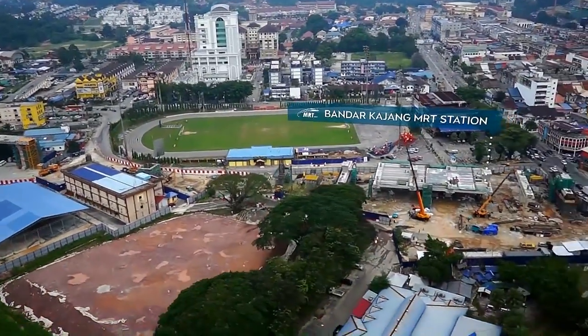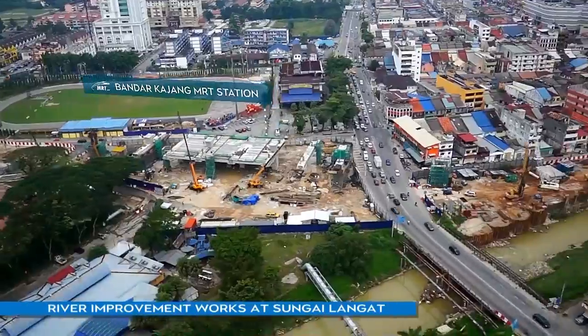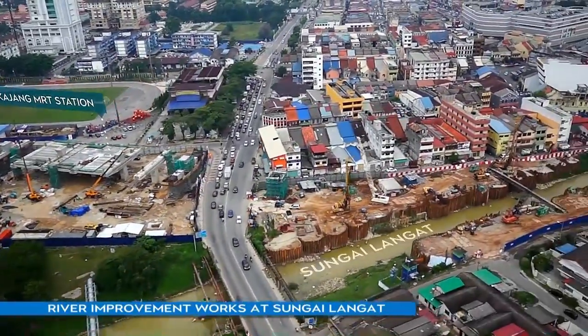As part of the Environmental Management Program, ongoing river improvement works are being implemented at Sungai Langat.